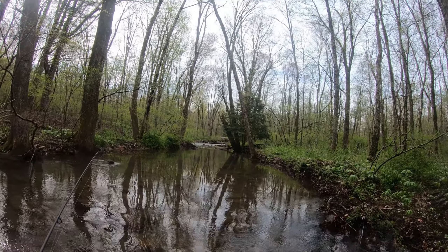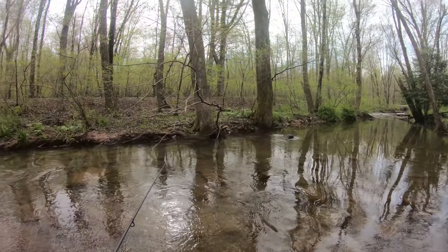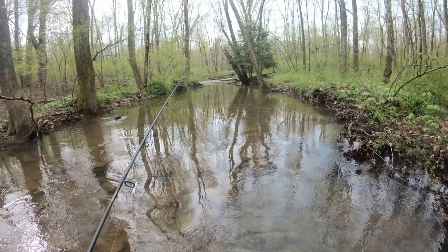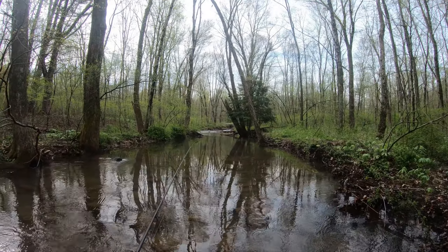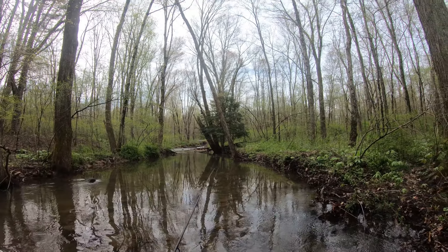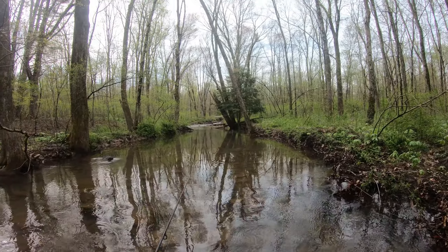Alright, so we are at the stream. First impressions are very good. It's a good-sized stream — a lot bigger than I was expecting, honestly. I'm sure it's running a little high from the rains, but it's clear. Either way, this is a pretty deep pool coming up. There's a real deep pool at the trail bridge up ahead. So let's explore this and see what's in here.